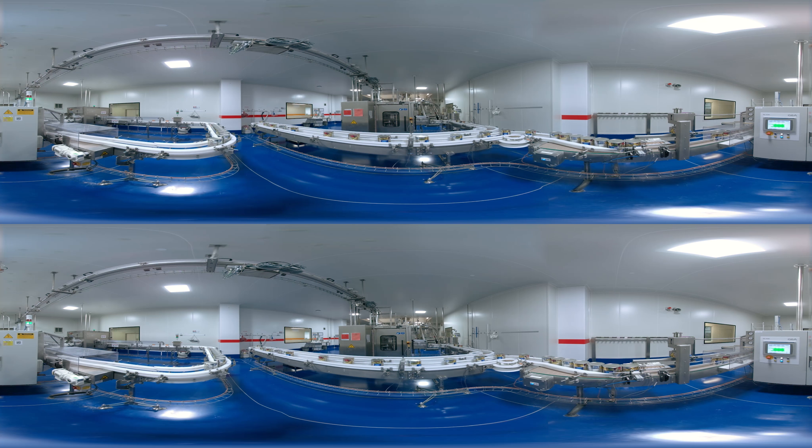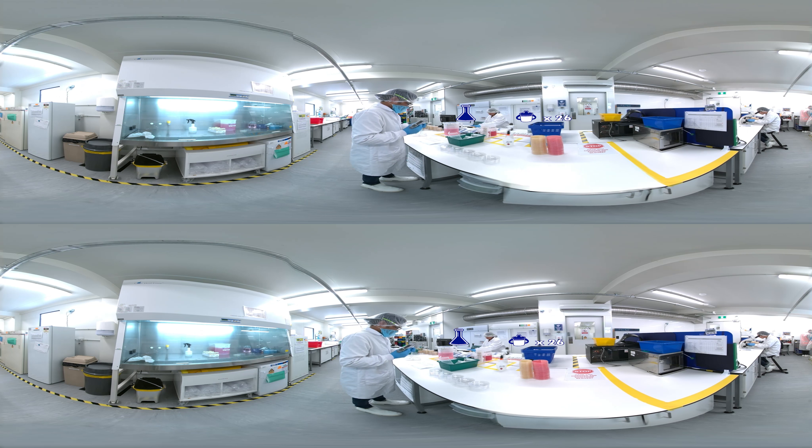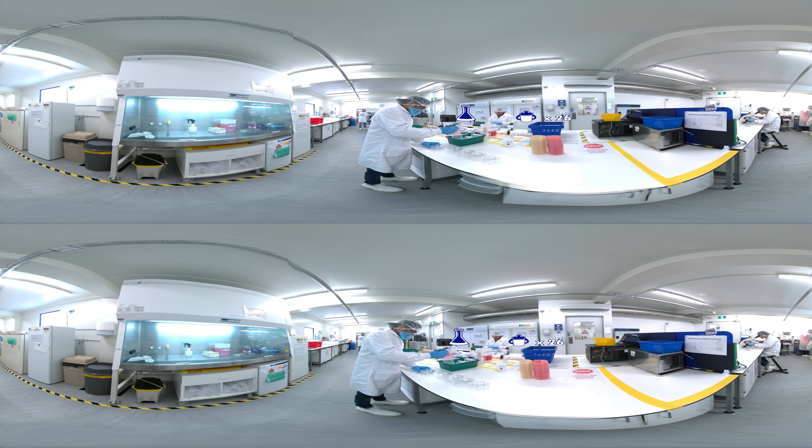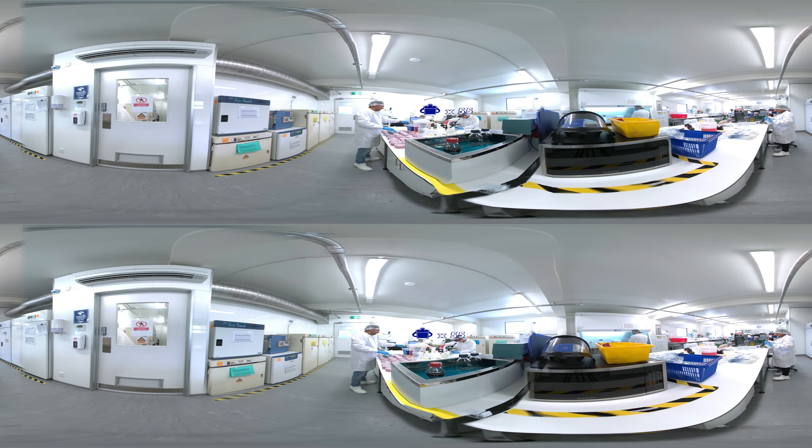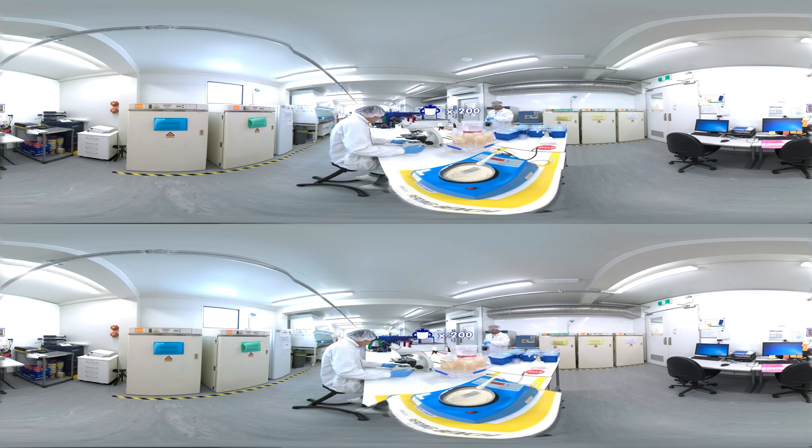Once packaged, further testing ensures the final product meets our health and nutrition standards. From start to finish, our Aptimil Pro Futura toddler drinks go through a complete series of over 200 quality and food safety checks. Our products are then carefully packaged up and ready to be transported to stores.